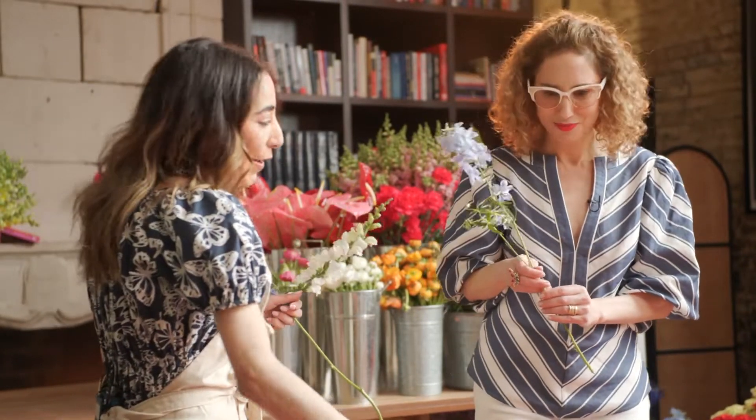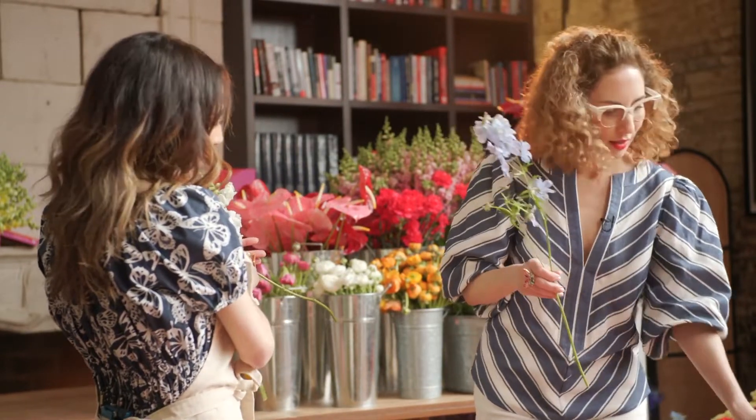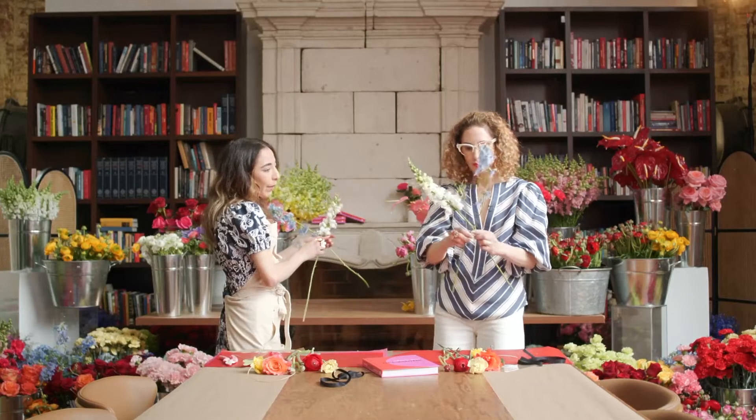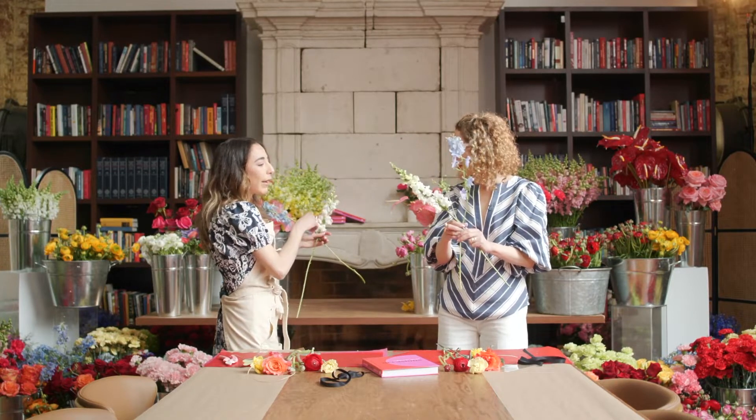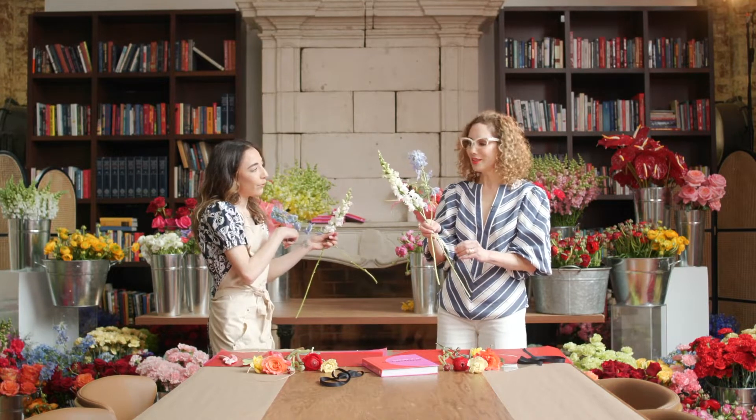So I would probably go ahead and grab the Snapdragon and build in a criss-cross motion. It's going to help you build a nice, lovely base that you can begin to add other flowers to.